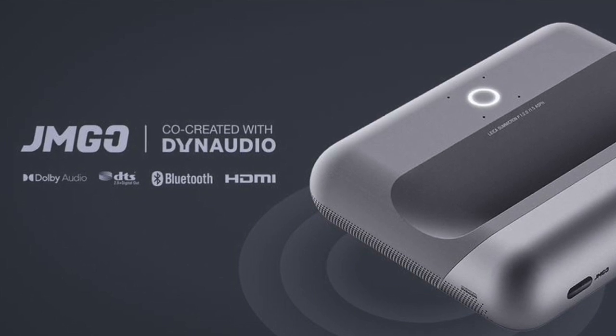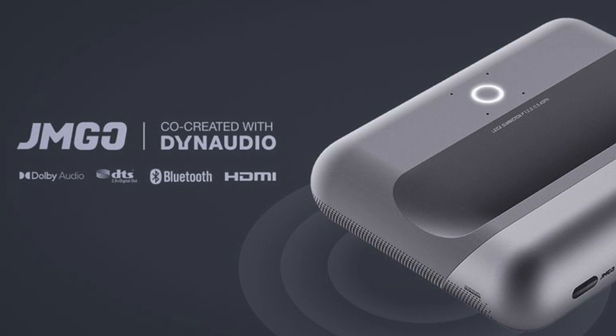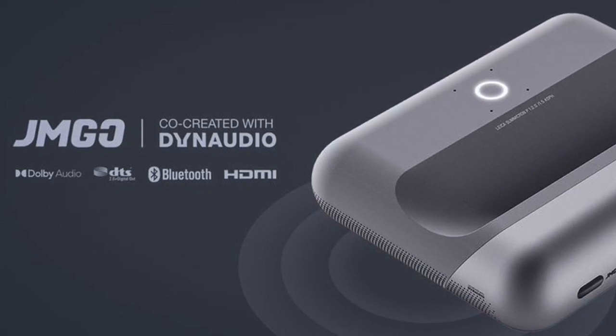Let's talk a little bit about the O1 Pro. Is the audio system in both projectors the same? Both systems have the Dynaudio collaboration, but the O1 Pro will have a slightly bigger power on the speaker. Dynaudio is a company that will be well known to audiophiles even here in the United States, and this is certainly the first collaboration we've seen with them in a projector.